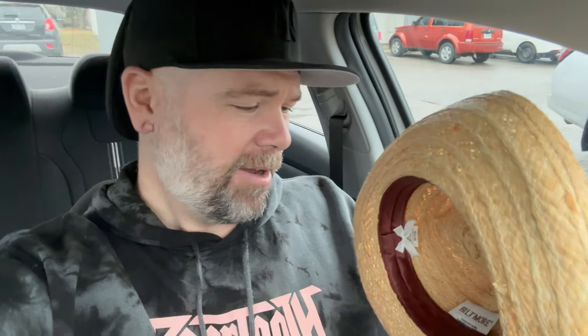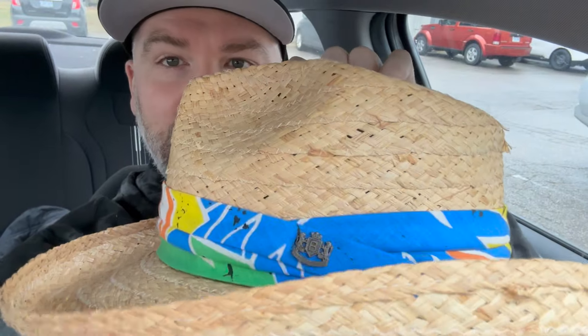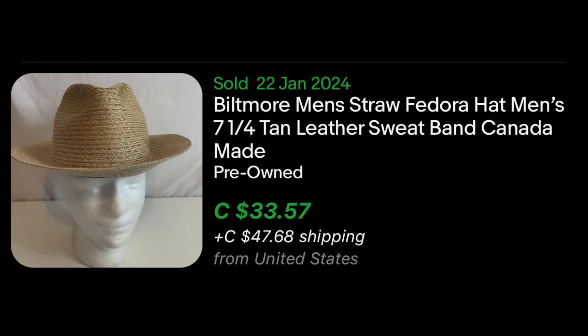Next we picked up this hat — Blitmore, or however you pronounce that. Made in Canada, it's a little straw hat. I recognized the logo on the site and went back to take a look. This is a size medium. They're more known for cowboy hats or fedoras. It's got a little bit of a condition issue right in the middle, which I will disclose, but yeah — two dollars and 29 cents, and I think it'll sell for at least $30 Canadian.